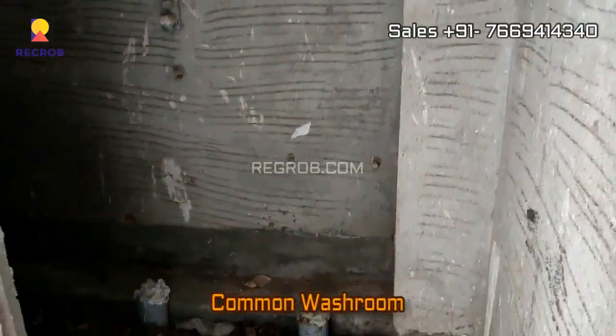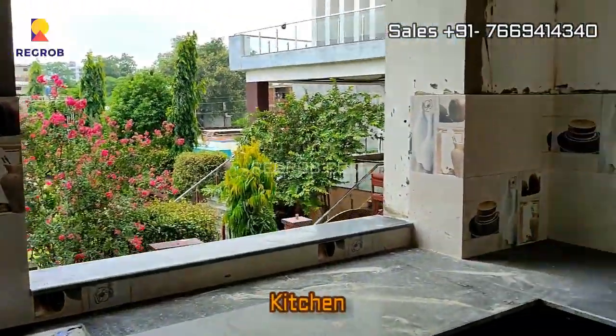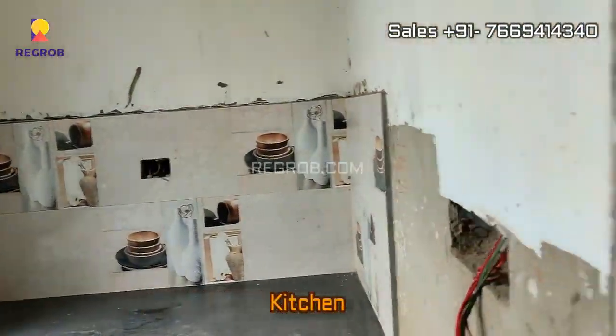Further we have a common washroom. And now we are taking you into the kitchen — so here's the kitchen.